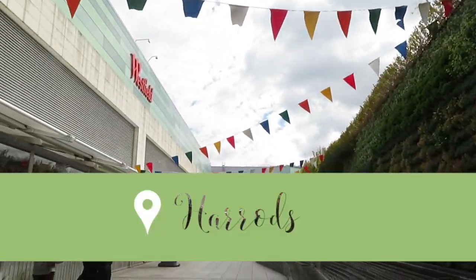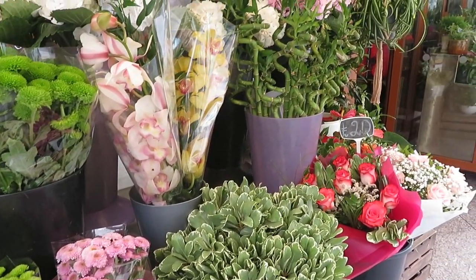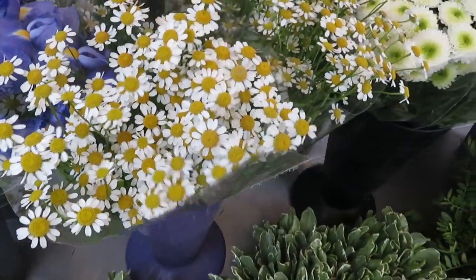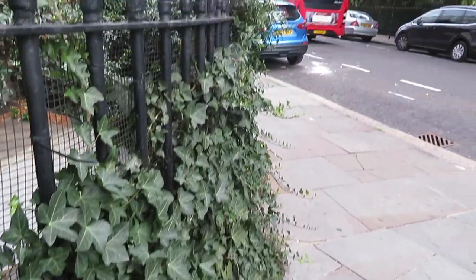Hello guys, welcome back to another video. In today's video I'm showing you a walk that I do with my family in London. You basically go from Westfield all the way to Harrods and then back again, so enjoy.